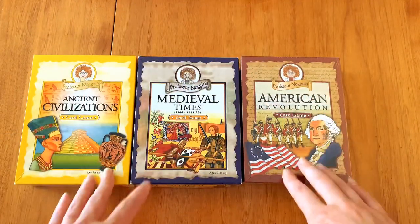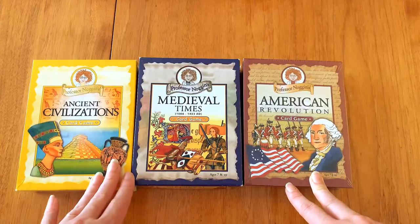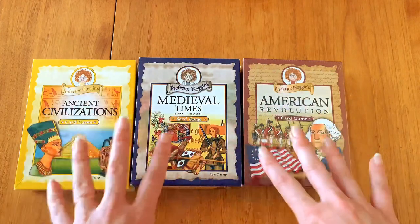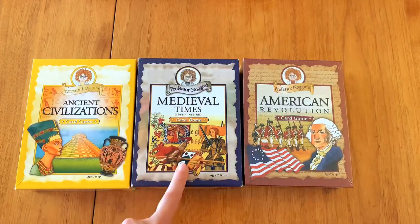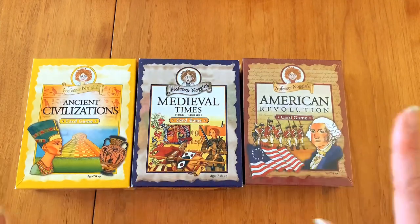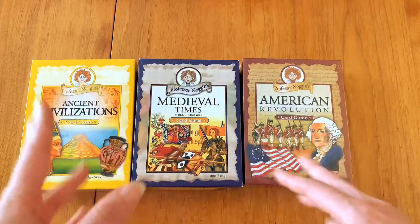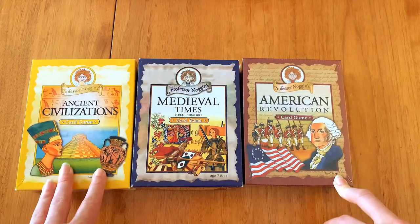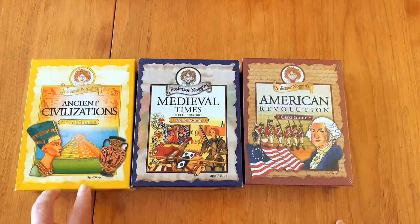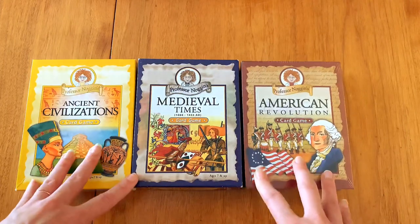If you've seen some of my videos, you know we love the Professor Noggin's games. We have most of their history games — the geography ones, Canada, the explorers — but I wanted to pull out the history ones. They're kind of great because they match up pretty easily if you do Classical Conversations cycle one, two, or three. They're really, really good and even little kids can play at the advanced level pretty quickly. These do say seven and up — once again, play by your kid's ability, not the arbitrary number on the box.